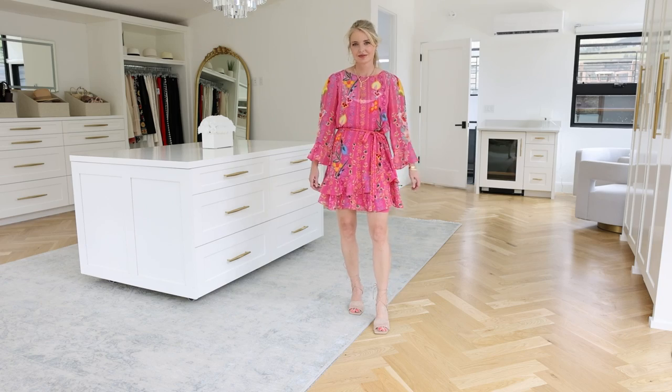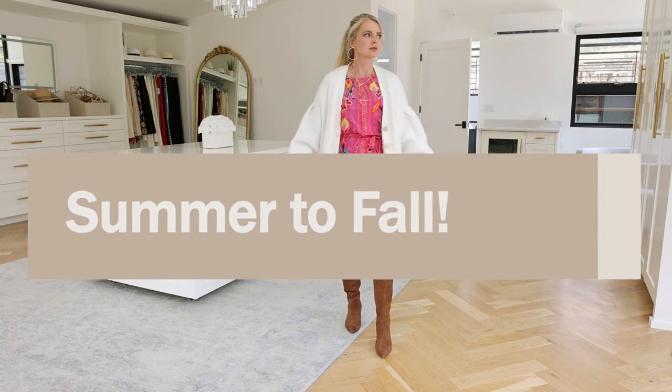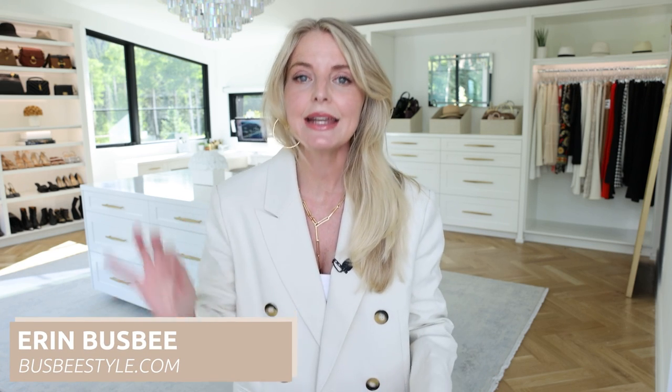All it takes are some simple style tweaks and voila! Your favorite summer staples are ready for fall. Hi ladies, it's Erin and welcome back to my channel. In this video I'm sharing 10 super simple ways that you can get those summer clothes ready for fall.